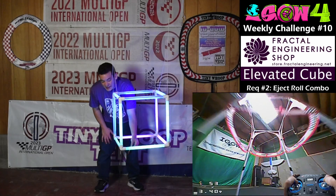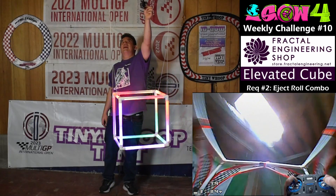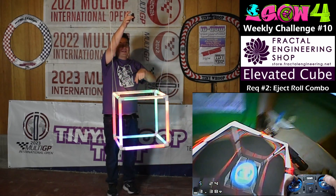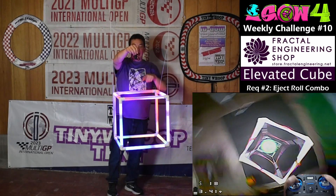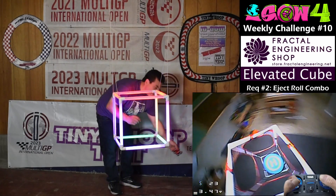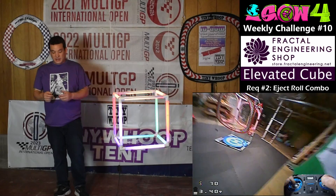For the eject roll, fly up vertically through the bottom face and top face of the cube, ejecting yourself out of the top. Then look down at the top of the cube — front flip or back flip motion, it doesn't matter — and perform a 360 degree roll as you dive back down before entering the top gate. Then dive through the cube out the bottom gate and fly away cleanly with no bumps or ground taps.